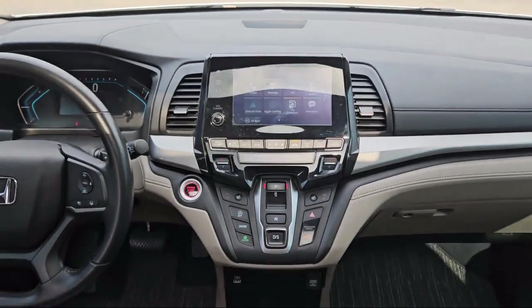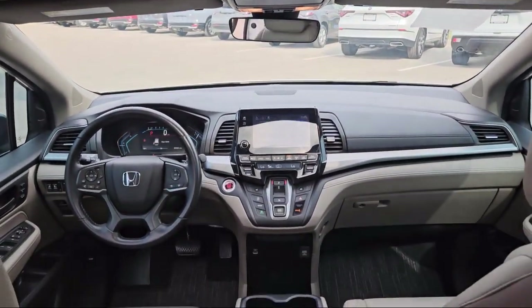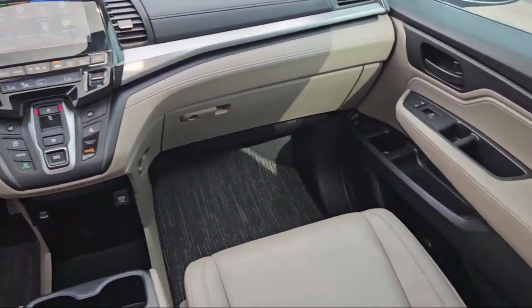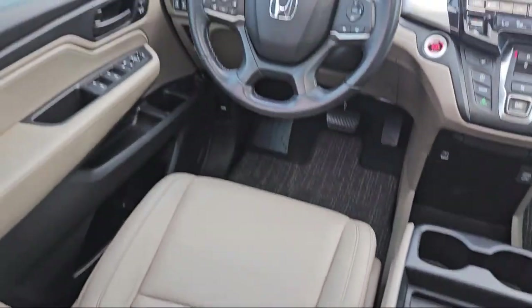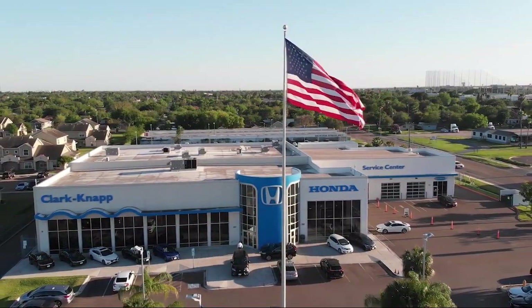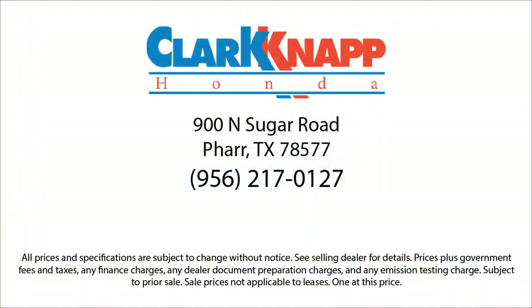Since 1993, family-owned Clark Knapp Honda has been proudly serving our friends and neighbors in Southern Texas. Backed by the Clark name, a trusted name locally for over 85 years, our friendly and knowledgeable staff always goes the extra mile for our customers. If you're in the market for a vehicle or need service of any kind, come visit us today.